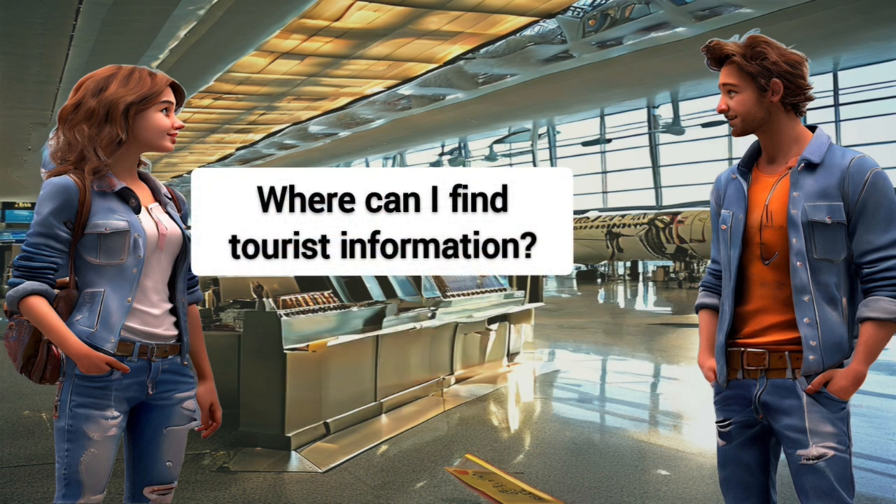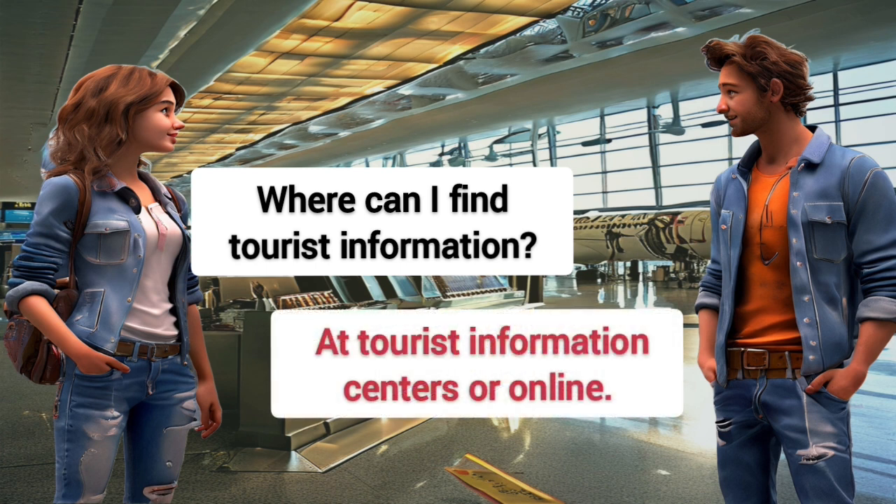Where can I find tourist information? At tourist information centers or online.